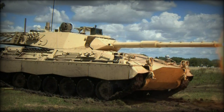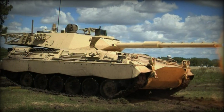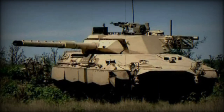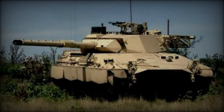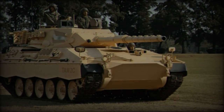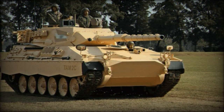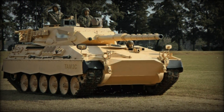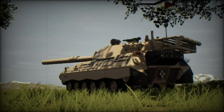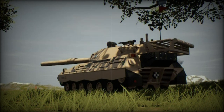The main armament consists of a turret-mounted 105mm FMK.4 Modelo 1L gun, complemented by a coaxial 7.62mm machine gun. An additional 7.62mm machine gun can be fitted at the commander's cupola for anti-aircraft and anti-infantry defense. The vehicle carries 50 rounds of 105mm ammunition and 6,000 rounds of 7.62mm ammunition, along with electronically actuated smoke grenade dischargers for battlefield concealment.